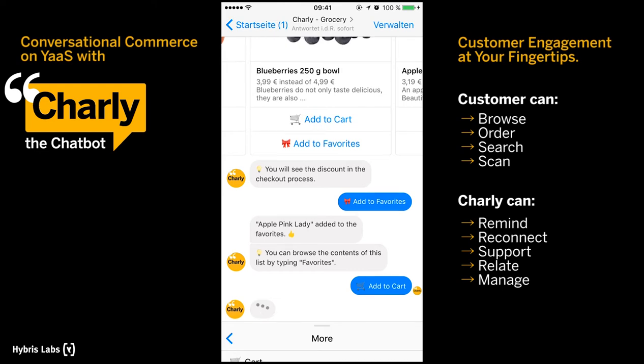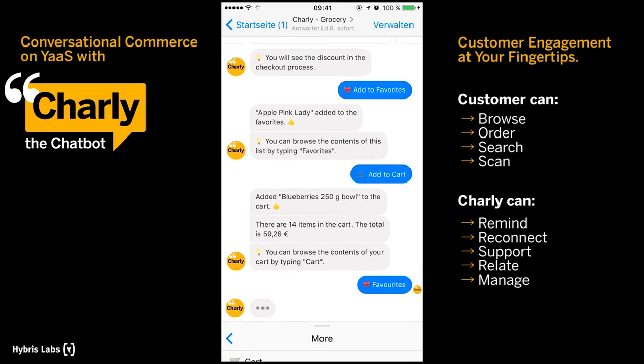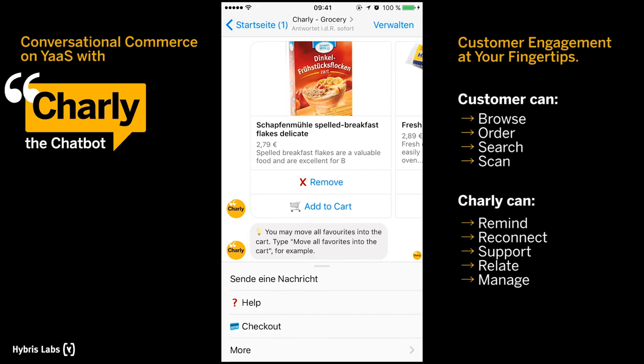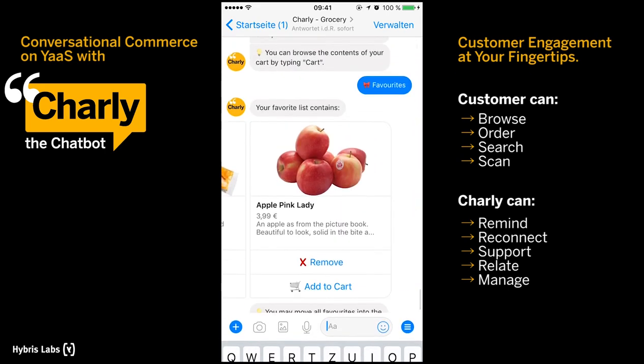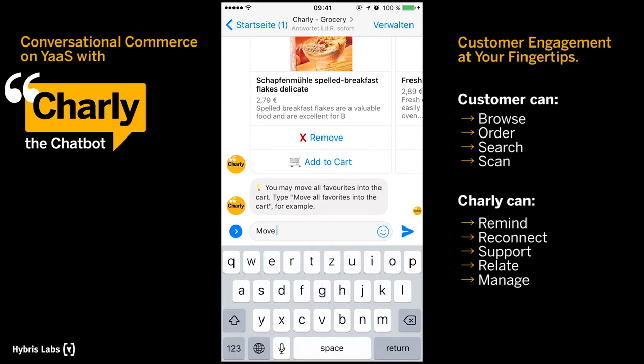If you want to edit your list of favourites, you can do this via the shortcut menu. You can remove items, but also add single products or the entire favourites list to your cart.